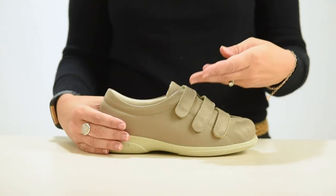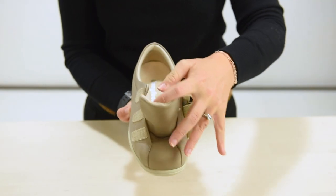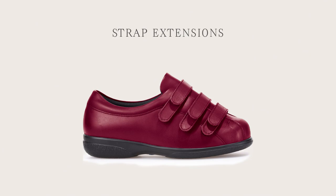Allison's triple touch fastening straps allow the style to open up almost down to the toe, so it's easy to get on and off a swollen foot. Strap extensions are also available if you need extra adjustability.